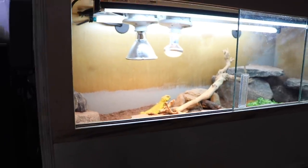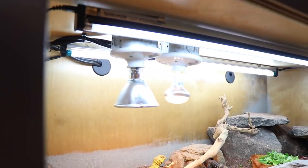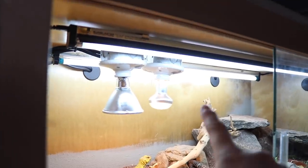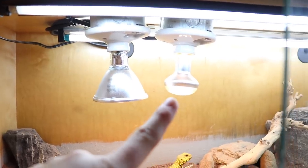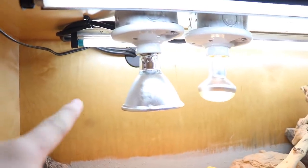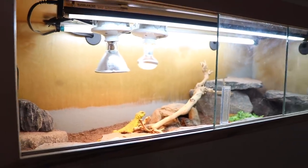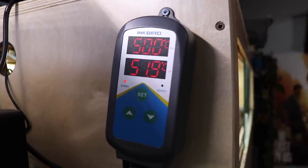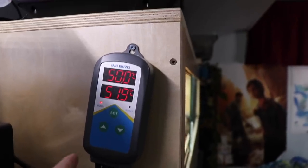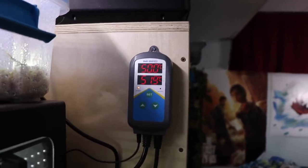I'll also mention their heating and lighting setup since I'm sure some of you guys are curious. Up front is a 12% UVB bulb from Arcadia. I have a deep heat projector from Arcadia, as well as a 50-watt basking bulb — that's just an ExoTerra. The back light is literally just for visible light, not anything related to UV. Both heat bulbs are being controlled by this Inkbird thermostat. I'll leave a link in the description — they're having a sale on them right now. I will be making a review on this as well, so stay tuned.